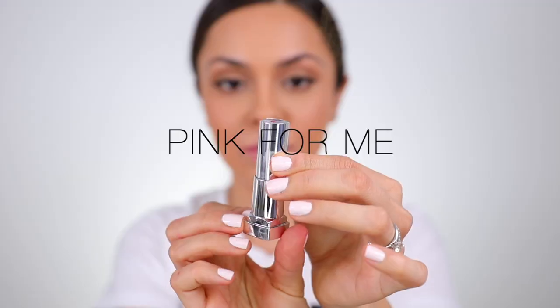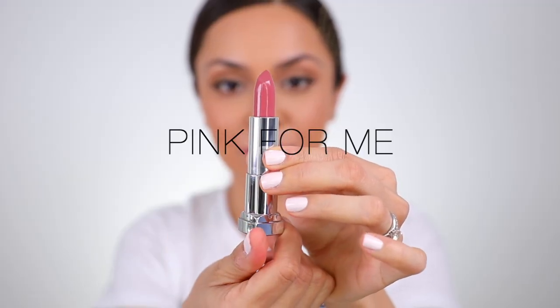The next one is called Pink for Me. This is the first one that I have on that I'm not really feeling — I don't think this one does anything for my skin tone. I just don't think the yellow in my skin goes really well with the tone of pink that it is.